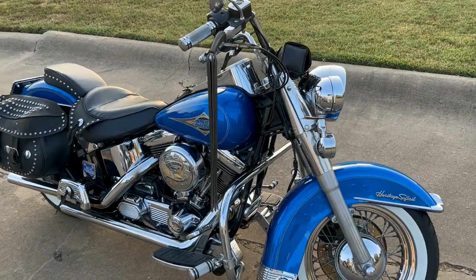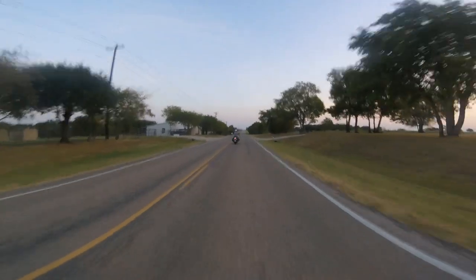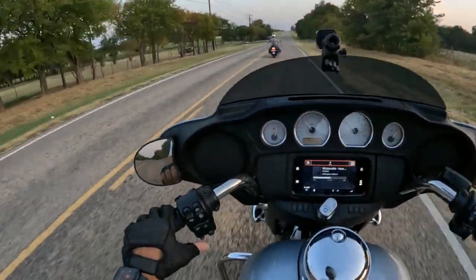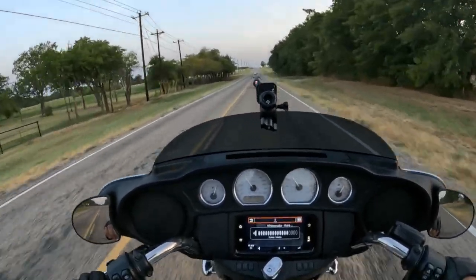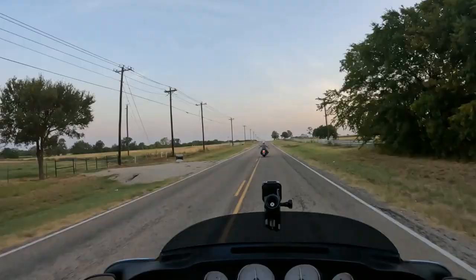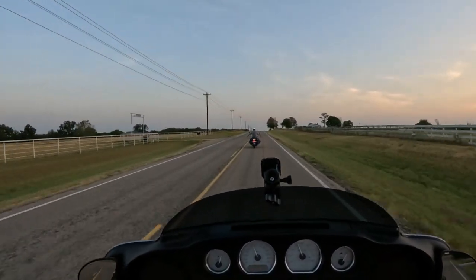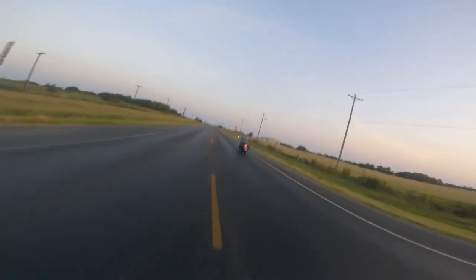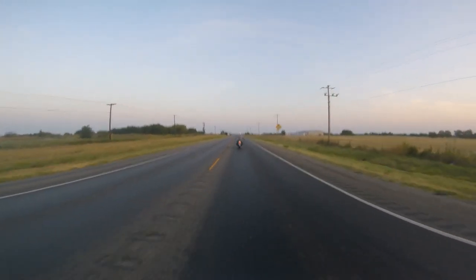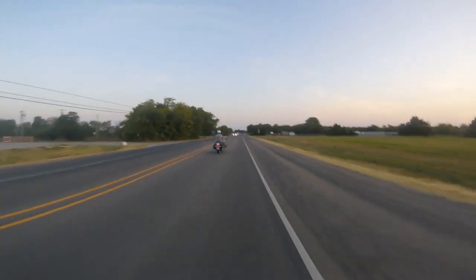He just did a complete brake job on it and I wanted to take it for a ride, so we took the back roads this morning. Found some nice winding roads, left out around 7 a.m. and rode for a few hours before it got hot. It was already around nine and the sun was coming out, about to start cooking everything. The exhaust gives the Harley that very familiar deep sounding rumble — sounds great.